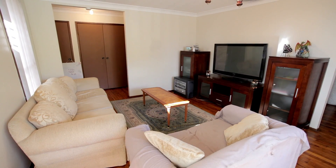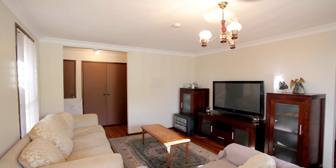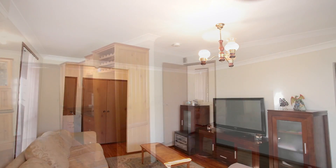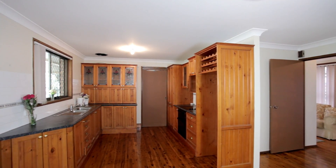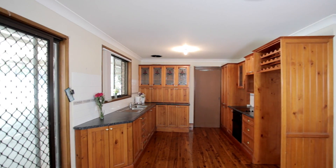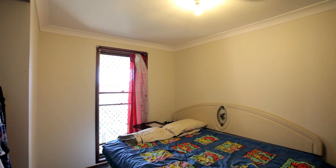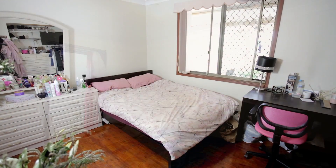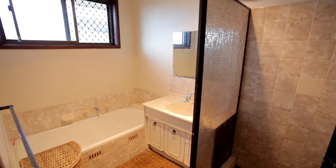As soon as you step through the door, you are greeted by a large open family home. The lounge room boasts a large living space supplied with split-system air conditioning and this leads on to the dining area. This continues through onto the kitchen that is beautifully finished with timber cupboards and plenty of storage. This home also caters with four great-sized bedrooms with the benefit of an ensuite to the main as well as a great-sized family bathroom.